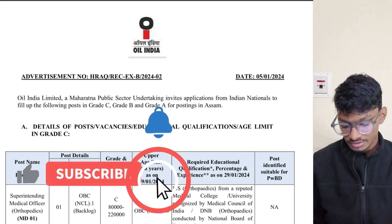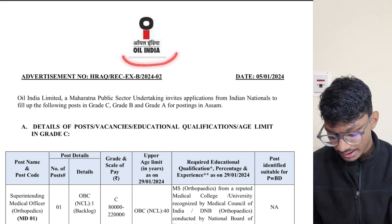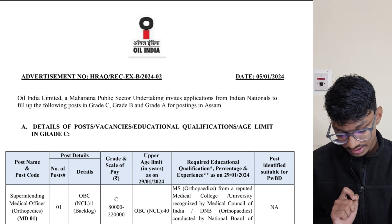Hey everyone, welcome back to PrepFusion. Today we are back with a job notification. Oil India Limited has just posted a job notification for Grade C, Grade B, and Grade A postings.